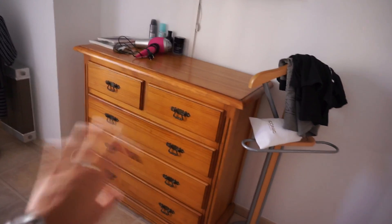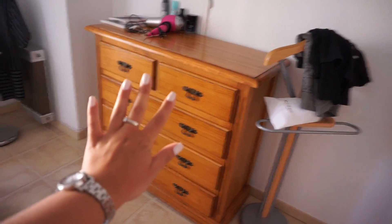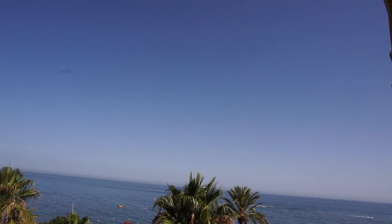On this side I have stuff too, and in these cabinets this is all where Jelano's stuff is. We also have another balcony — I'll show you guys — and this is the view from this one.